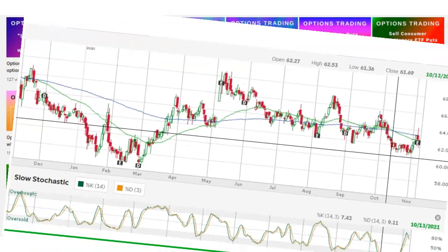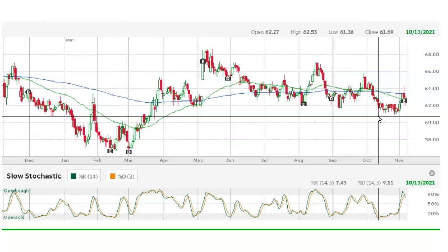In front of us is the one-year daily chart for Kellogg, ticker symbol K. This is a chart from TDAmeritrade. Normally when I'm trading options, I prefer to use the charts at Thinkorswim, but right now Thinkorswim is not working, so I'm using TDAmeritrade.